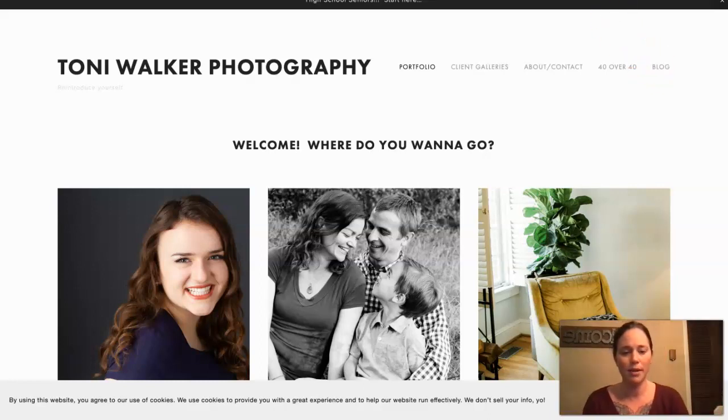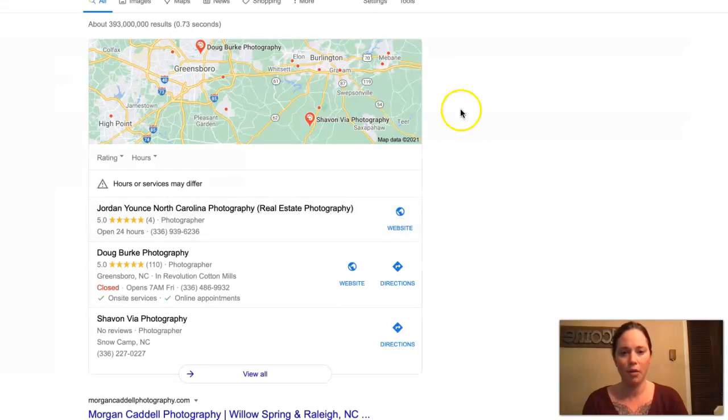The second tip is going to be citations. I pulled up a Google search here for photographers in North Carolina. The first thing you'll see is called the map pack, and citations have a lot to do with the map pack. A citation is essentially anywhere that you can add your business name, your business phone number, your business address, and business details in directories all throughout the web.